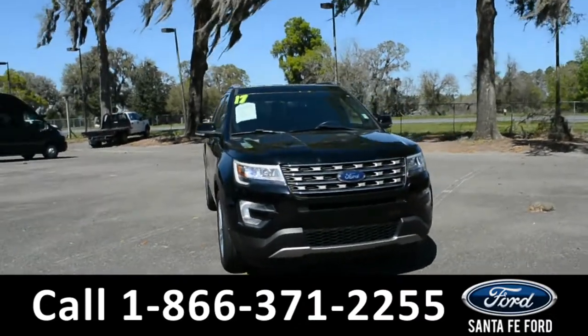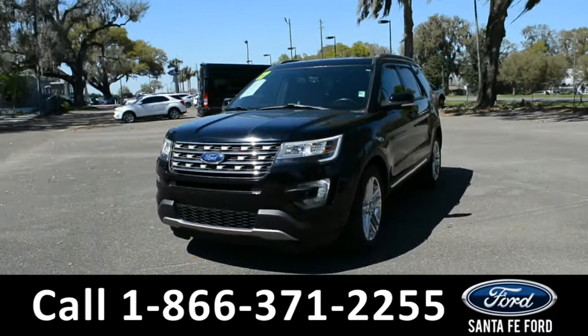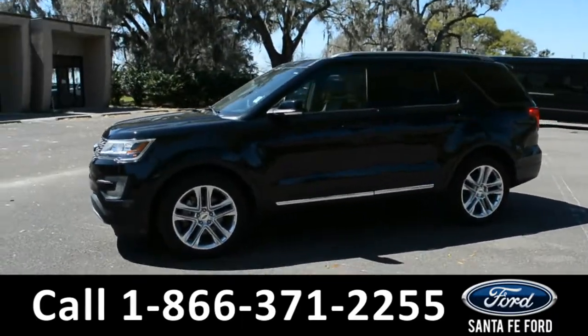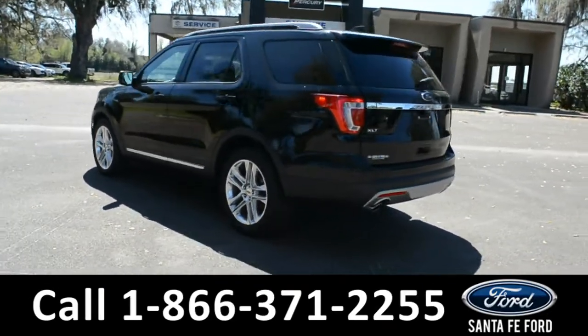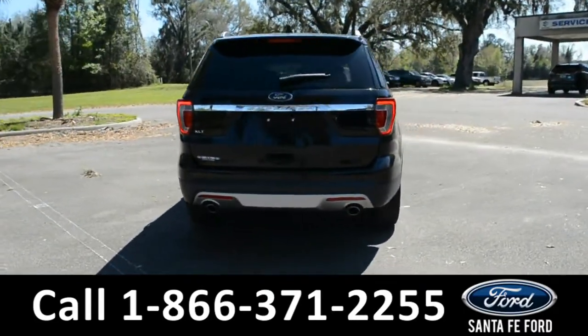This is a 2017 Ford Explorer XLT. This vehicle has fog lights, alloy wheels, remote keyless entry, keypad door lock, solar tinted windows, roof rails, and a spoiler. For more information about this vehicle, you can visit us online at SantafeFord.com to view the Carfax.